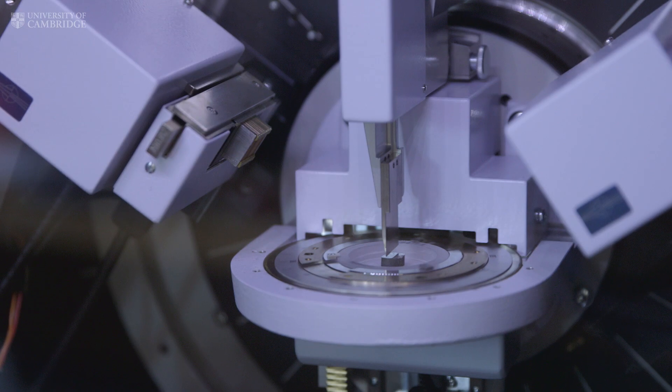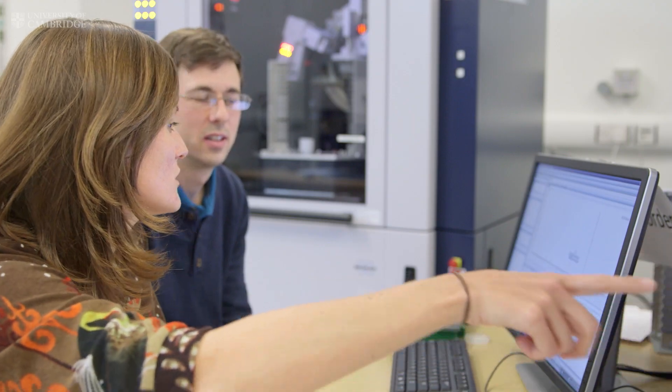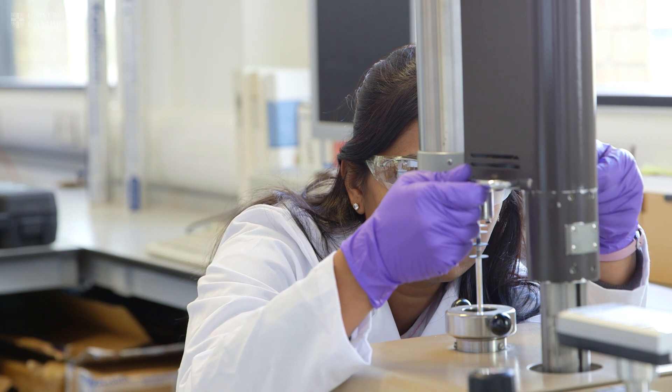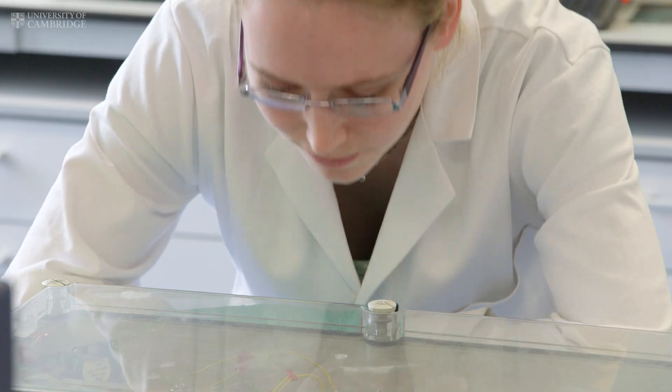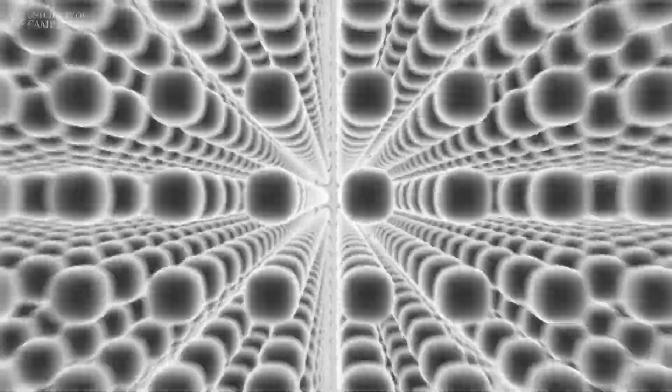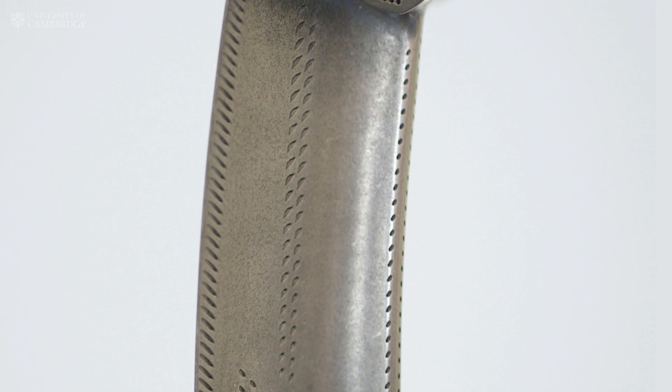We test our alloys at every step along the process, from the moment we make those alloys all the way to testing the mechanical properties. We need to make sure that those alloys have the right structure to have the best mechanical properties, as well as making sure they are stable over a long time at high temperature. This is how we guarantee that the alloys we make are safe to use and safe to carry people. The way the atoms are arranged directly affects the way the engine performs. So to solve a global engineering challenge, we need to arrange atoms to produce even better materials. If we can arrange the atoms, we can control the properties and produce safe, sustainable air travel in the future.